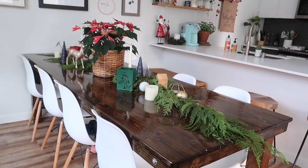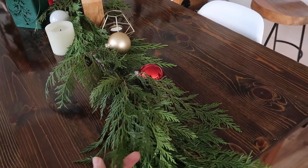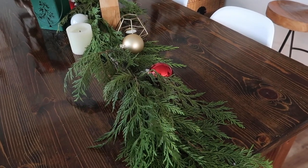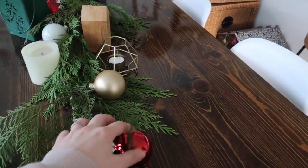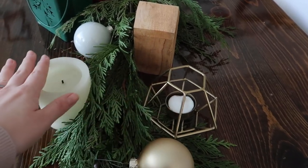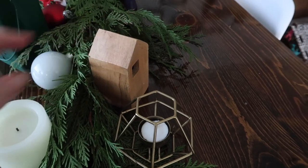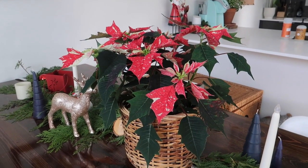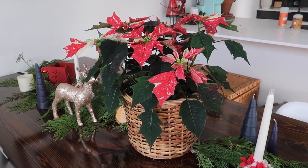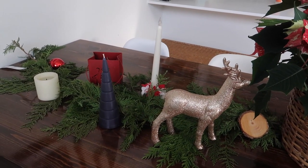Then this is our kitchen table and I kind of went ham on this this year. I got this real garland from Trader Joe's which smells so so good. I put some little ornaments in it and then we have all kinds of various tea lights and candles and other little accessories. In the middle I put this really pretty speckled poinsettia in a thrifted basket and then it's basically just mirrored on the other side with similar items.